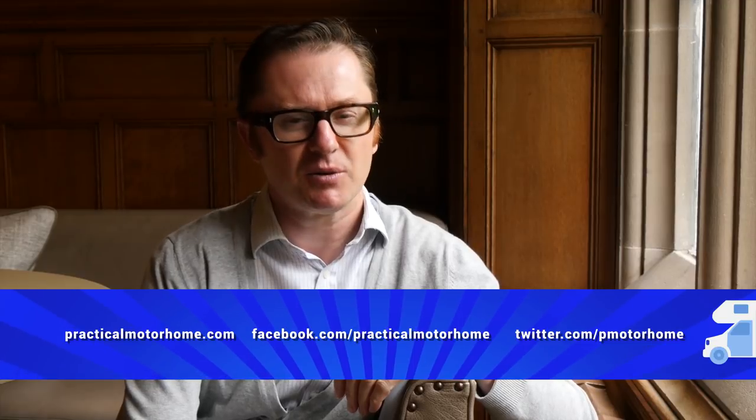That's it, we've reached the end of the show, but we'll be back real soon with some more cracking van and site reviews and friendly technical advice from our expert Diamond Dave. In the meantime, you can keep in touch with us on Facebook, Twitter or via our website. Until next time then, tour safe and take care.